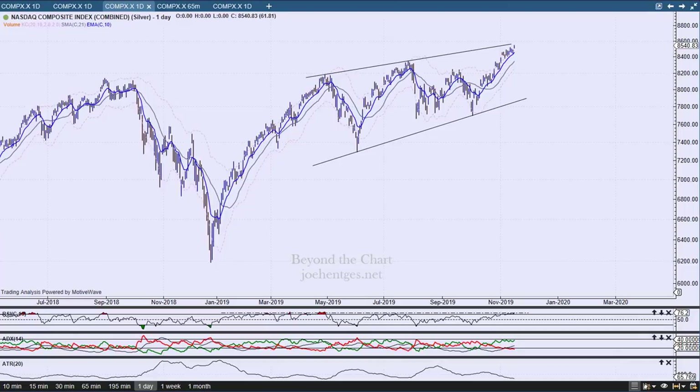Hello again everyone. In this technical analysis of the stock market video, I call it 'Stretching the Rubber Band' because this market is extended — just like when you pull on a rubber band and finally let go, you're going to get a snapback. We're going to look at the Nasdaq composite index, the VIX, and the high yield bond fund.